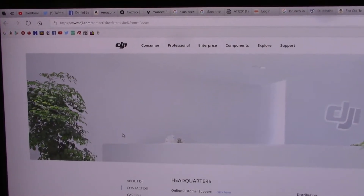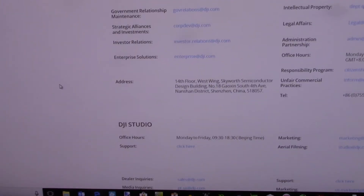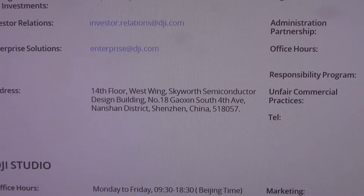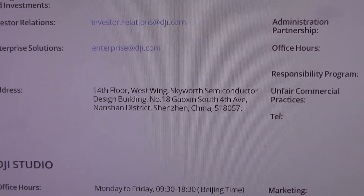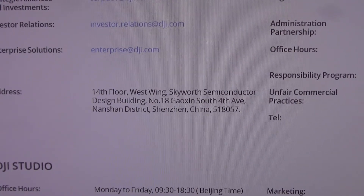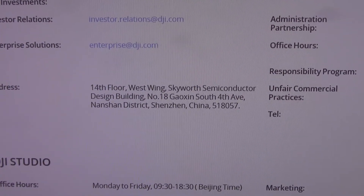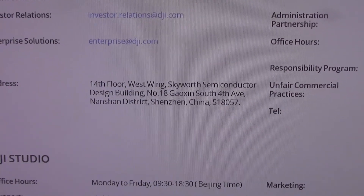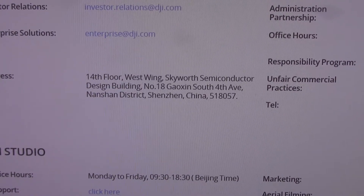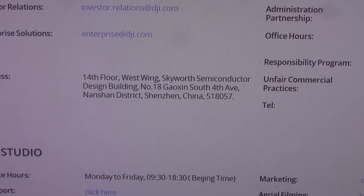On the DJI website, let me scroll down to the address: 14th floor, West Wing, Sky Wharf Semiconductor Building, number 18, in Shenzhen, China. The exact same address as Rise Tech Co Ltd, except that Rise is on the 10th floor. My guess — and I could be wrong — is that DJI owns Rise and they're using a different name just to market cheaper drones, just like Toyota uses Lexus to sell more expensive cars.